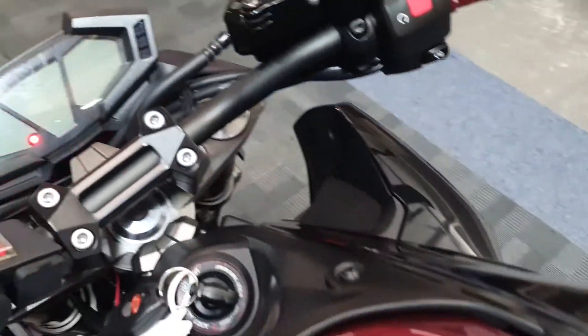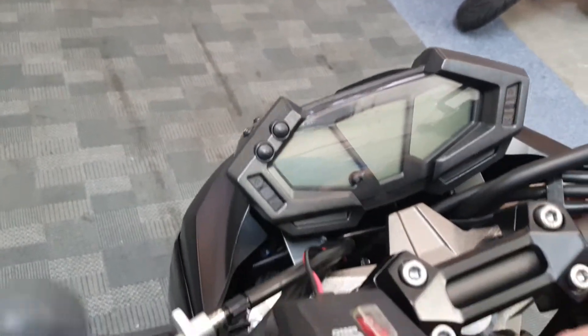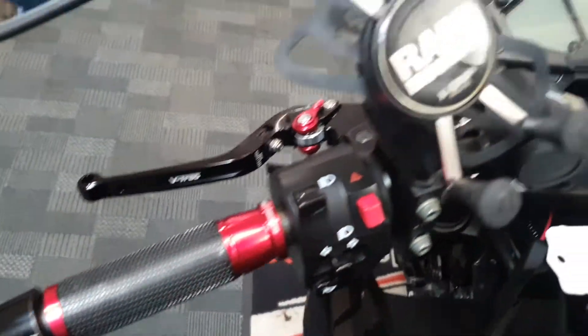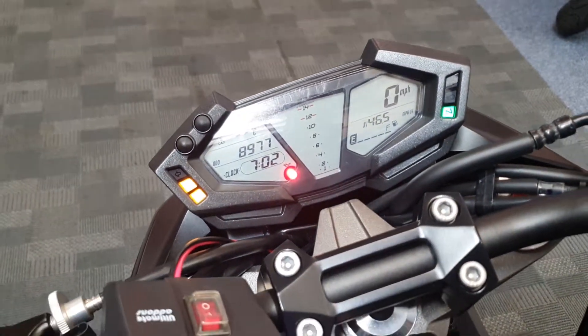Let's have a quick look at the dash. Mileage-wise, it's got a data tool alarm on there, with stubby levers and grips. Mileage-wise it's only done eight thousand nine hundred and seventy-seven miles altogether.